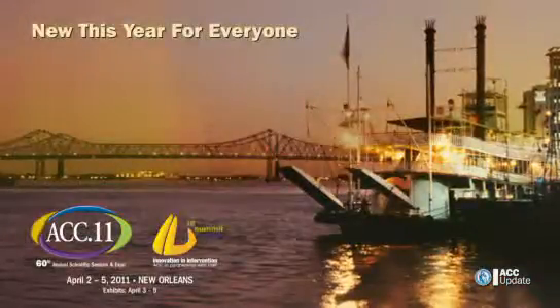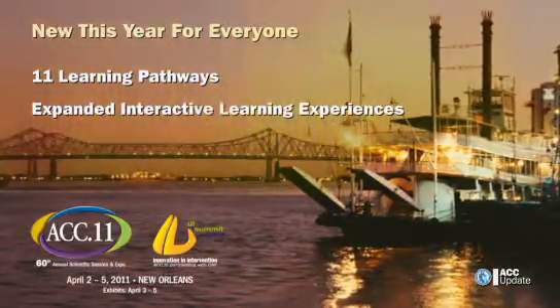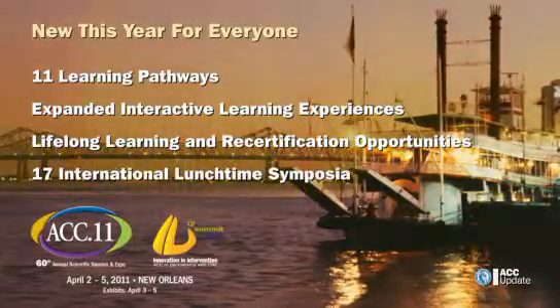This April, the ACC will celebrate 60 years of cutting-edge and innovative science and education for cardiovascular professionals in New Orleans. New this year, ACC members can register for the VIP Full Access Pass. The pass includes VIP seating in the main education room, access to a special member lounge, and personalized assistance with navigating the Big Easy. Other member-only highlights include the annual chapter reception and reduced registration fees. New this year for everyone: 11 learning pathways, expanded interactive learning experiences, lifelong learning and recertification opportunities, and 17 international lunchtime symposia.